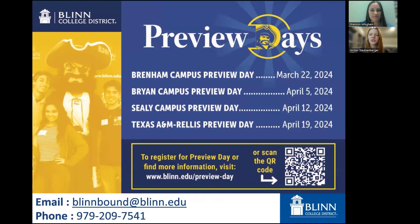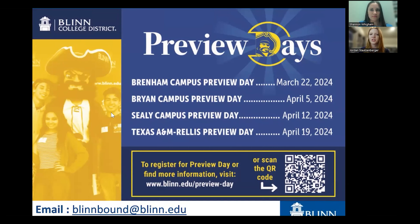While we wait for more questions, Blinn College has some preview days coming up for graduating seniors, incoming freshmen, or anyone interested in attending Blinn who has already graduated high school. We have events on our Brenham, Bryan, Sealy, and RELLIS campuses coming up — you can sign up by scanning the QR code. If you have a student who is graduating, please feel free to share this information with them.